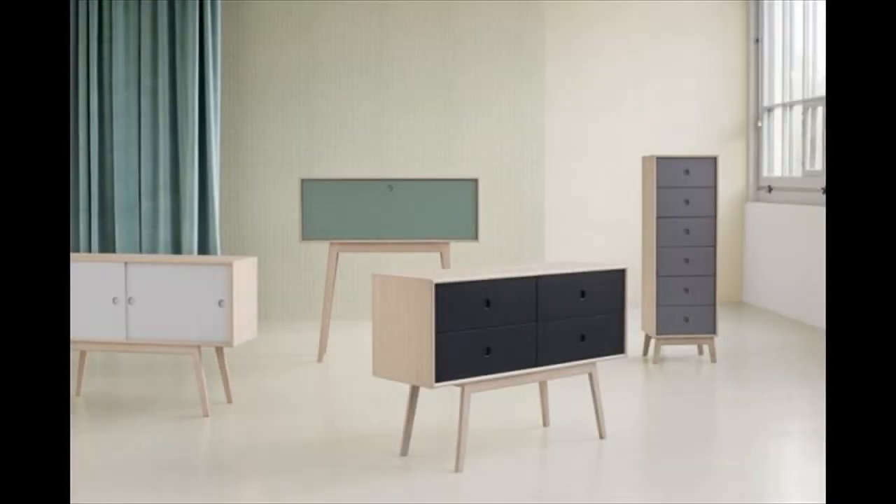F22 Butler Dresser — if you are looking for a dresser with a dynamic design and coloring, the F22 Butler Dresser should definitely go on your short list. With various styles and colors to choose from, you are sure to find a piece to add fresh and modern elegance to any home.